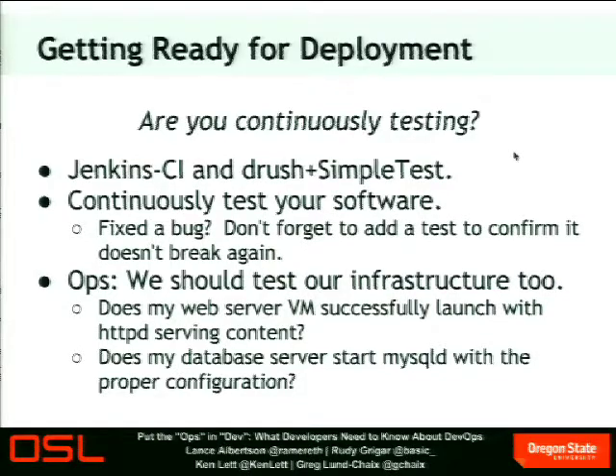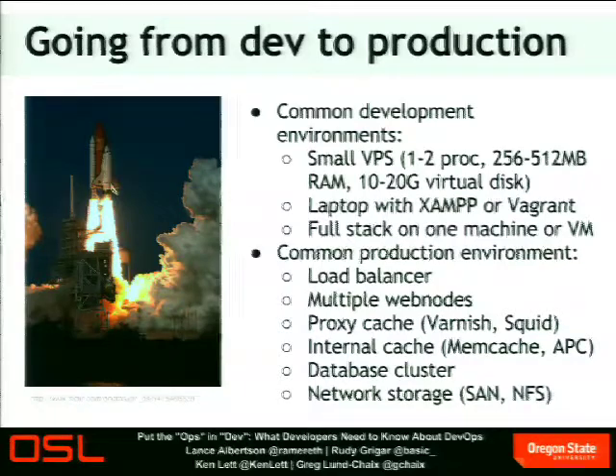Once you have your deployment process defined and respected by everyone in your organization, it's time to go from development to production. And with that, Greg's coming up to talk about going from dev to production. Once you've got your code written — and actually even before you write your code, as Ken and Rudy talked about — knowing what your production environment looks like and doing things to replicate it as closely as you can makes life a lot easier, both for you and for the systems people, or if you are the systems people, you're making life easier for yourself.